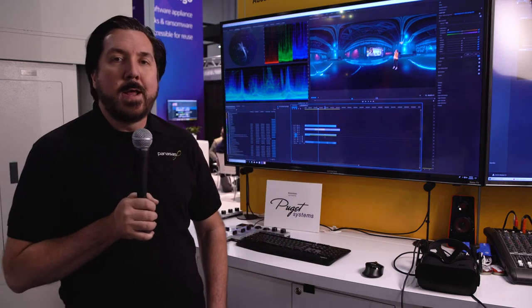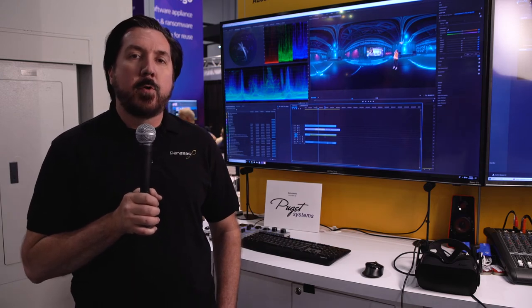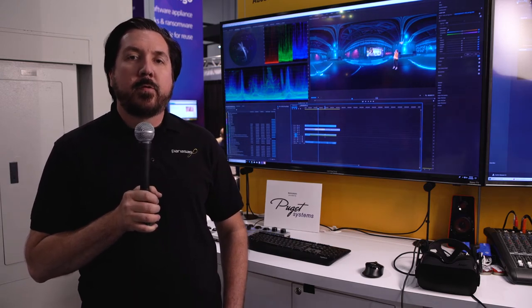We're on the third demo workstation. This machine is running Windows, accessing the Panasas namespace via SMB. We're using the Adobe suite of products — Premiere and After Effects — to assemble the equirectangular 360-degree footage and output the final video.